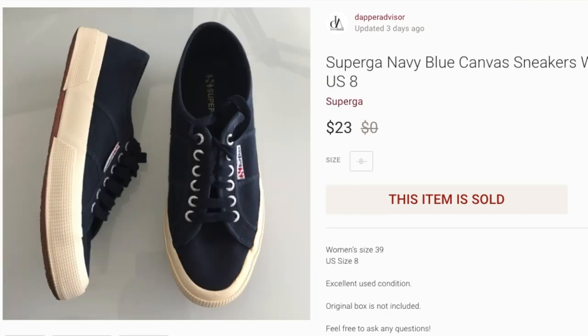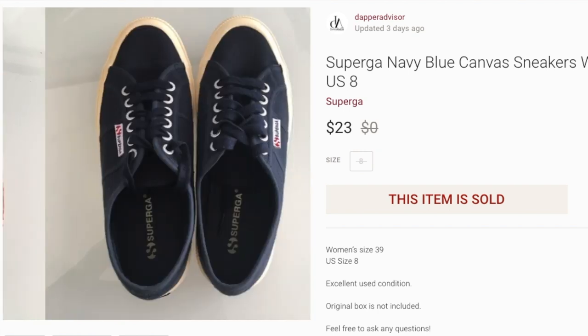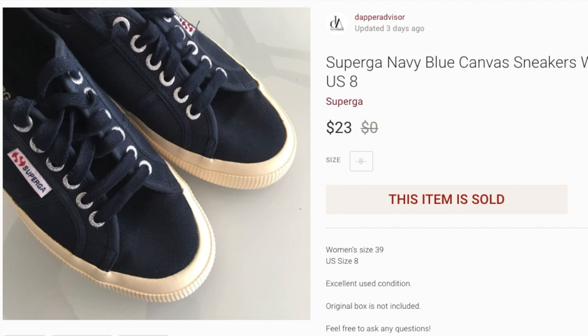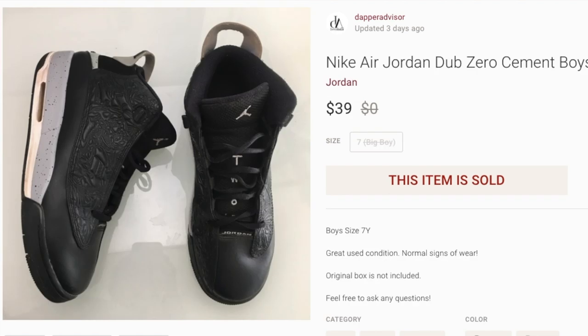Next up, a pair of Superga sneakers. Superga isn't a brand that sells for a ton of profit, but people love it and it usually sells quickly for me — similar to Converse. I picked these up for about five or six bucks. They sold for $23 — not a ton of profit, but I cleaned them up really well. I was asking $29, got an offer for $23, accepted it, and it sold in about one day.